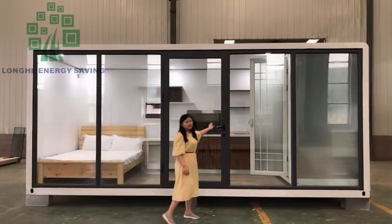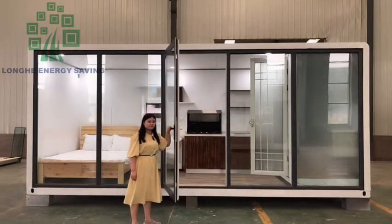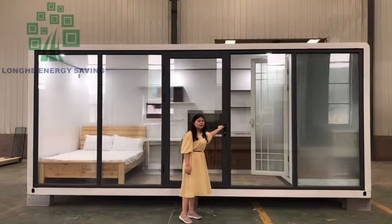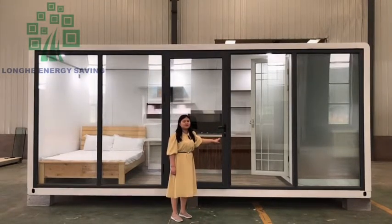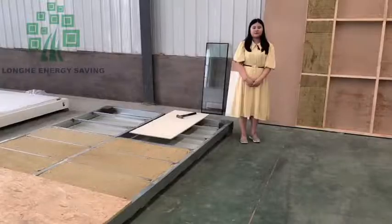It is with the casement door. And also the glass is double layer glass. The window frame is thermal broken bridge, aluminum alloy frame.